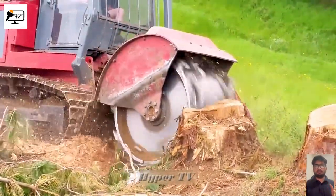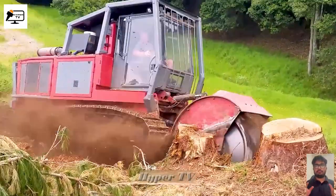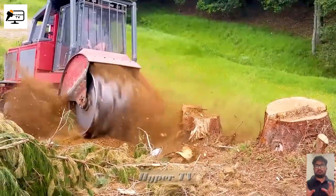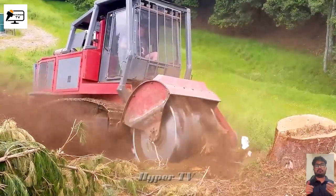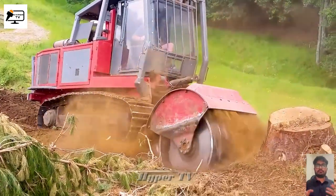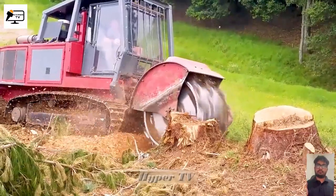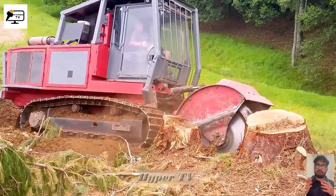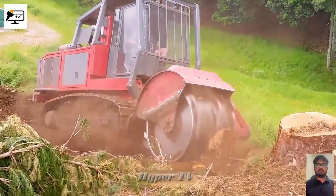Stumps beware — the mighty tree stump processing machine is here to conquer you. Armed with hundreds of sharp teeth firmly attached to a rotating drum, this machine can swiftly turn even the most stubborn stumps into sawdust. Experience the efficiency of this remarkable machine as it grinds away tree stumps in a matter of seconds, leaving behind clean and debris-free landscapes.